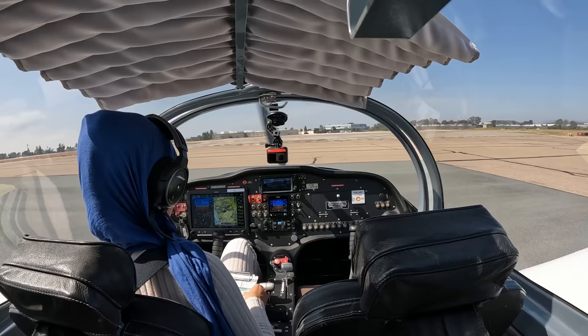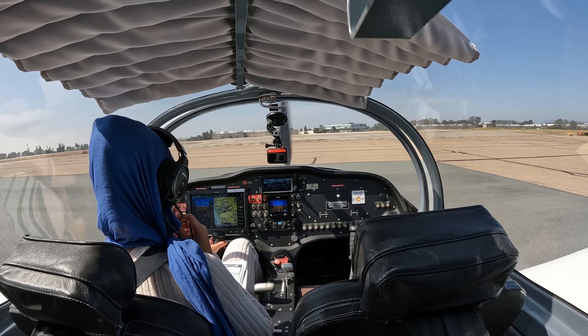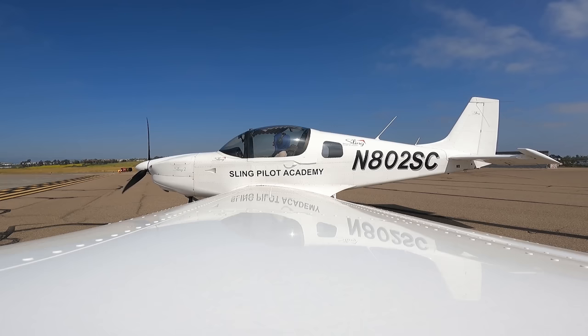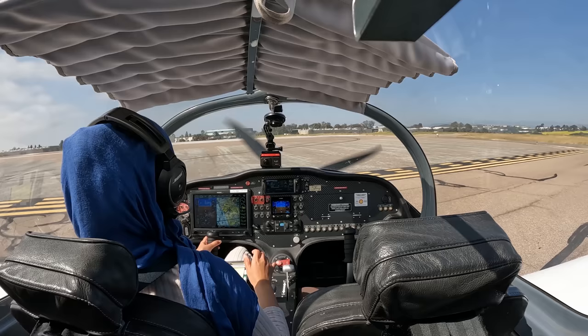Palomar Tower, 802 Sierra Charlie, holding short runway 24 for right downwind departure. Traffic on the go, same direction of flight, early turn to the right approved. Runway 24, clear for takeoff. Runway 24, clear for takeoff, 2 Sierra Charlie.